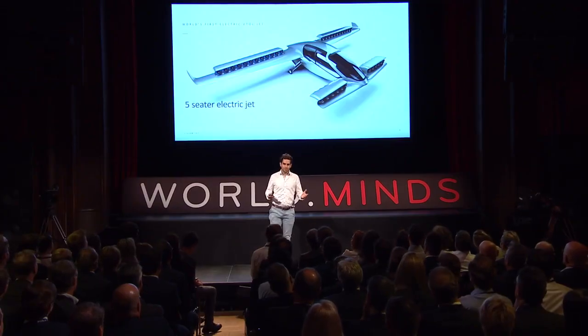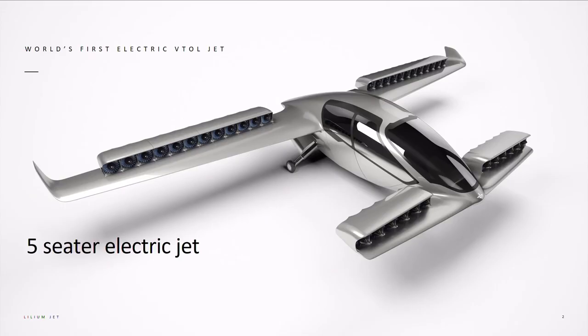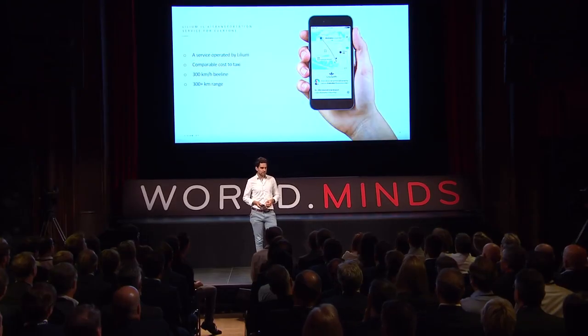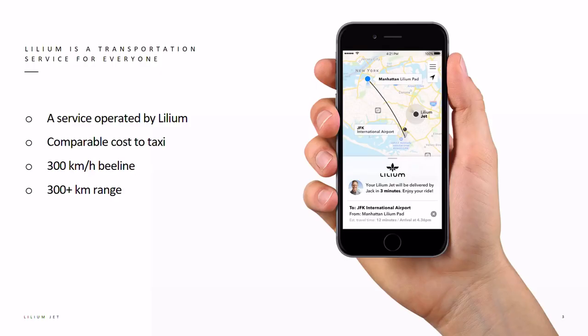How do we do this? We are developing, manufacturing and operating the world's first entirely electric vertical takeoff and landing jet aircraft. It's a five-seater air taxi that was only built with one purpose in mind: to be the best possible air taxi for the 21st century. We are operating these air taxis in a transportation service that is operated by Lilium. The great thing about this service is it's going to be the same price as a taxi but five times faster to your destination.